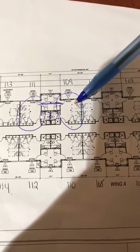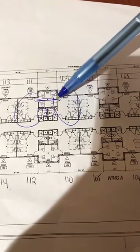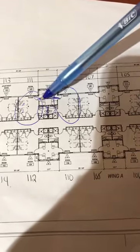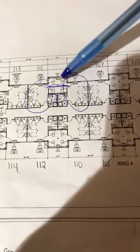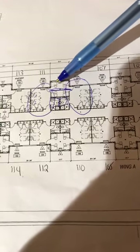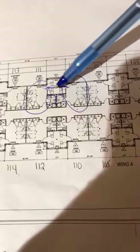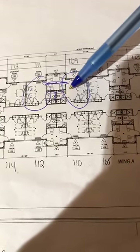In this bedroom we have two beds for two residents, two closet spaces, and one restroom. There is also this side room — a study room that connects two bedrooms together, so the study space is shared by four residents. There are four chairs and four desks, but the restrooms are for the two residents of the bedroom alone.